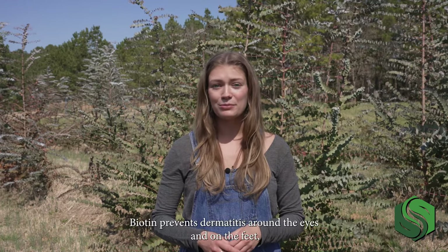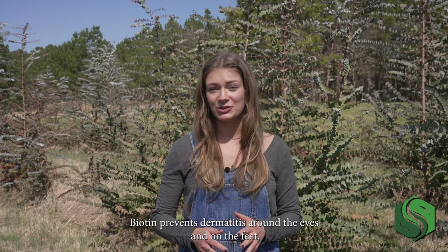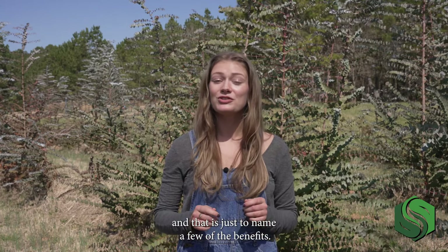Vitamin D3 improves shell quality and bone health. Biotin prevents dermatitis around the eyes and on the feet, and that is just to name a few of the benefits.